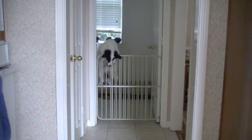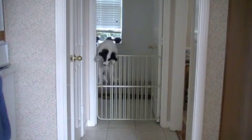Attention! We have a breach in doggie borders.